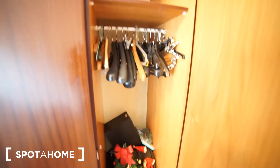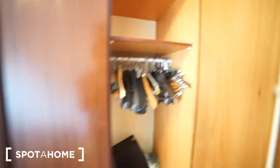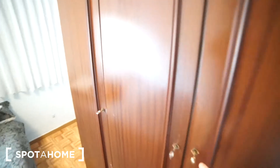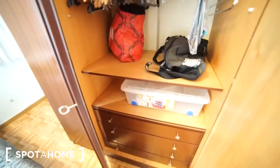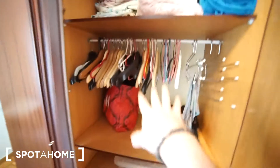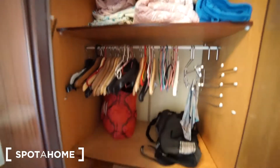Right here what we find is the closet. We have some people living here right now, but of course these things will be moved out. As you can see we have some hangers and shelves to put your clothes. We have some more things here — plenty of space. You have some drawers down there, and right here are the hangers. We also have storage space up there.